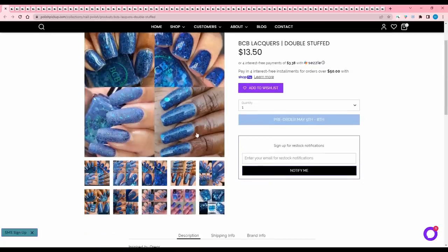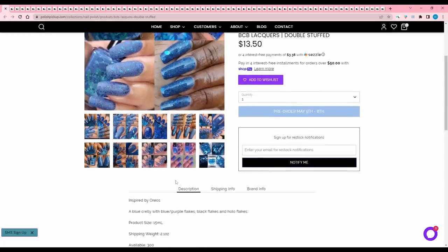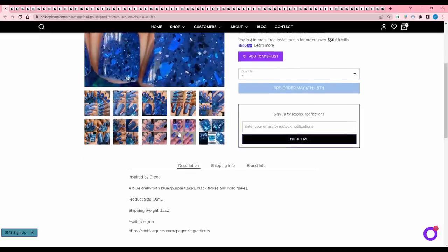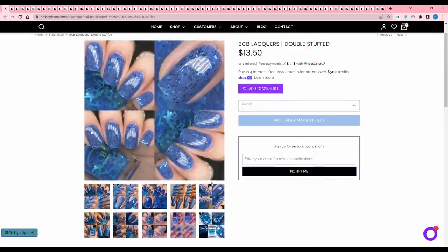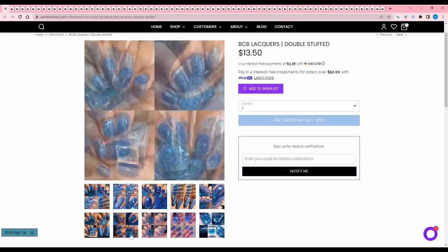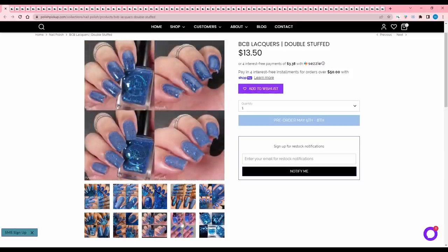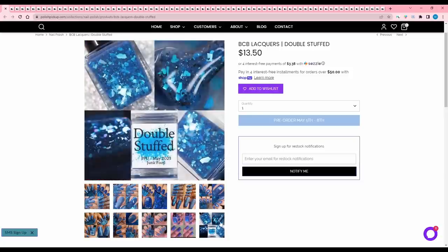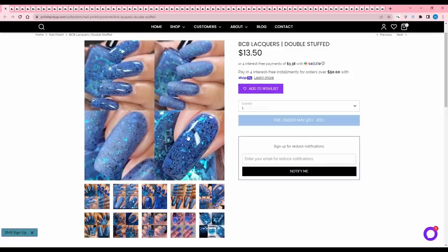BCB Lacquer's Double Stuffed, inspired by Oreos. It is a blue crelly with blue and purple flakes, black flakes, and hollow flakes. There are 300 available. This is really pretty — it looks like it has a lot of depth to it with those flakes in there, and I do love an Oreo. I usually love a matte flaky, but I don't like this one matte. I definitely like it glossy and I like the really big flakes in there, so I'm going to think about that one.